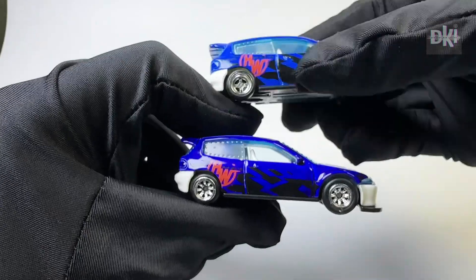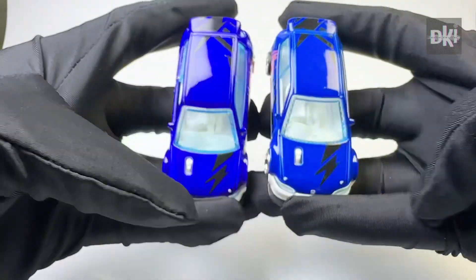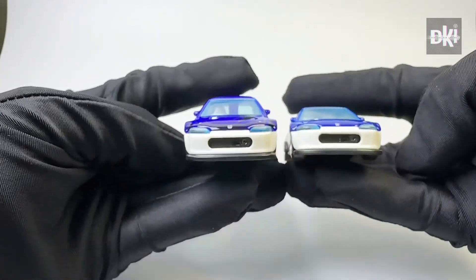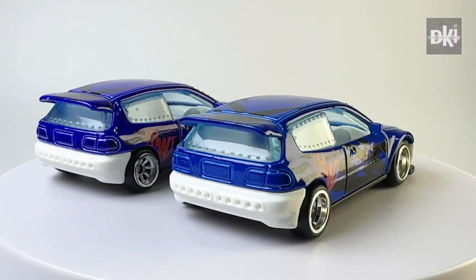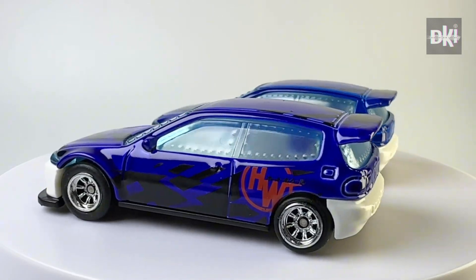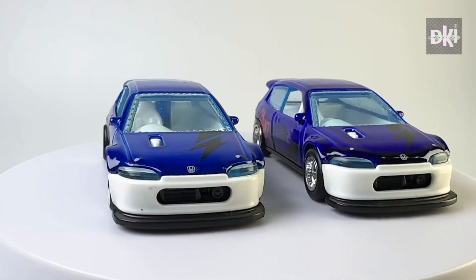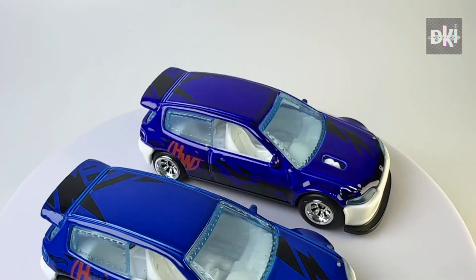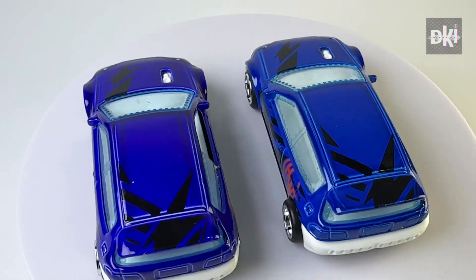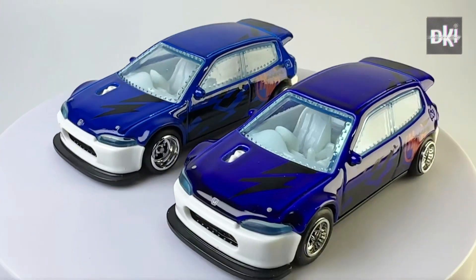Let us have these two blue factory customs side by side for a closer look. As you can see, the one on the left has a deeper blue color. Do you see it? From this angle, which do you think has the deeper blue color? Do you think you would get it right? I just realized that the wheels are a dead giveaway. Did you get it right? It is this one.